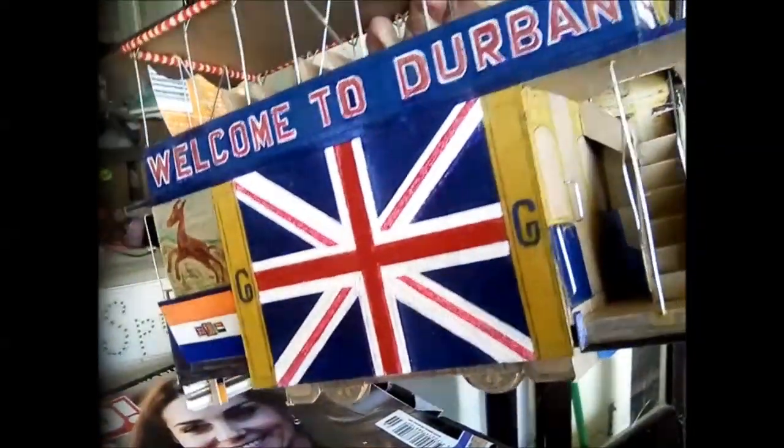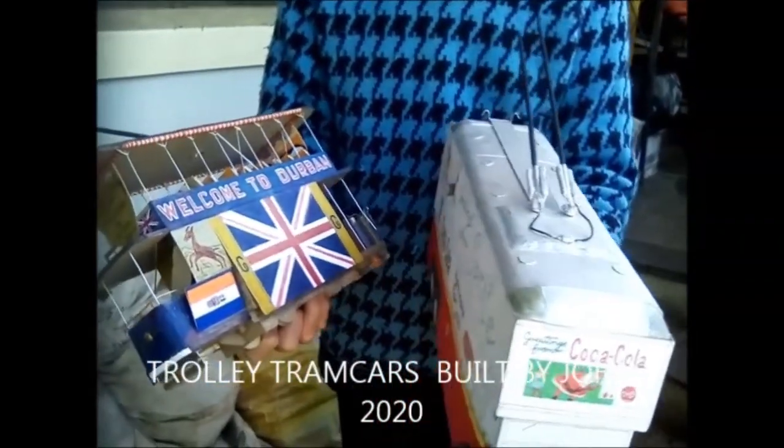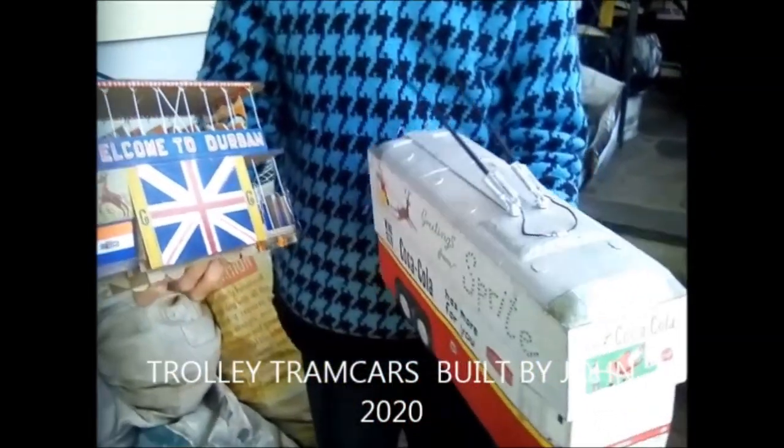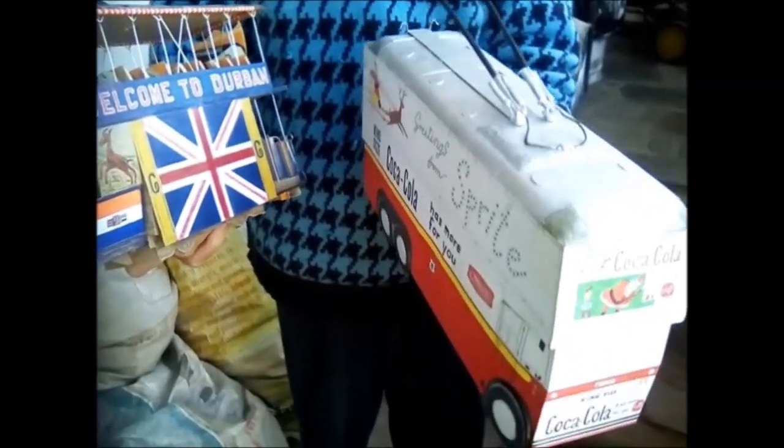This is a model of an illuminated tram car that ran in Durban in 1934. These are two 1:24 scale models — half an inch equals one foot in the old imperial measurements.